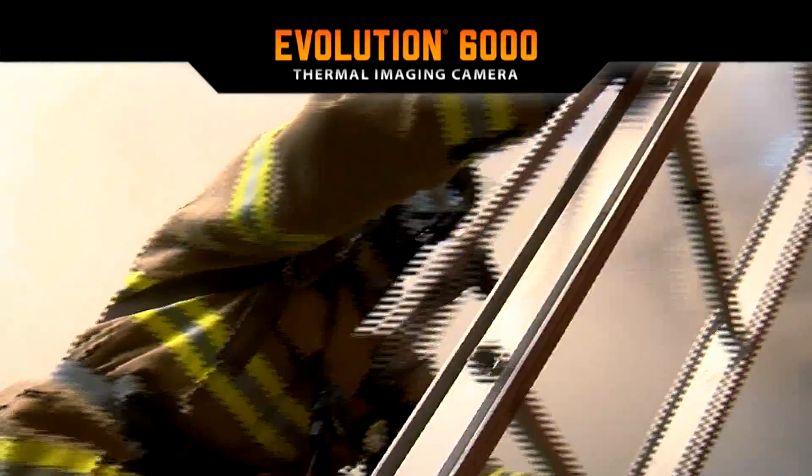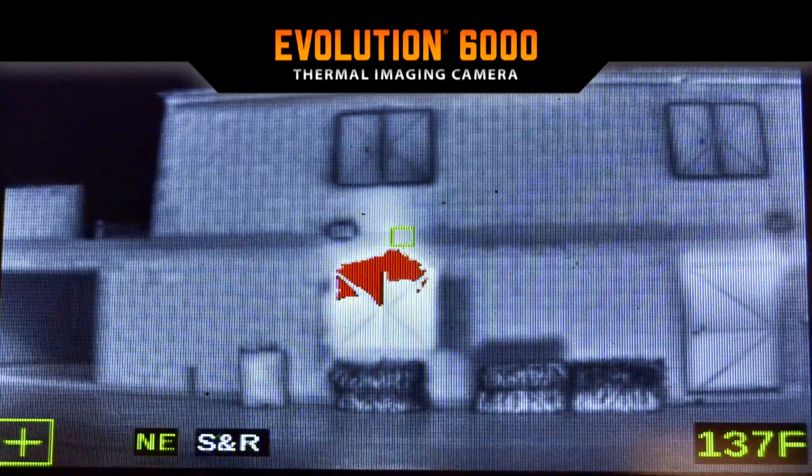It also reveals areas of heat accumulation, allowing possible ventilation points to be assessed.